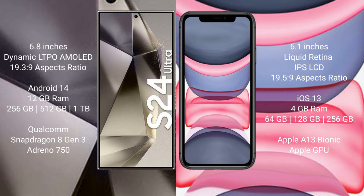The Samsung Galaxy S24 Ultra runs on the Android 14 operating system, while the iPhone 11 runs on the iOS 13 operating system.